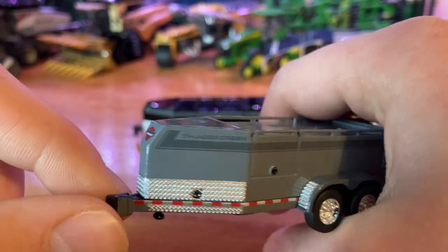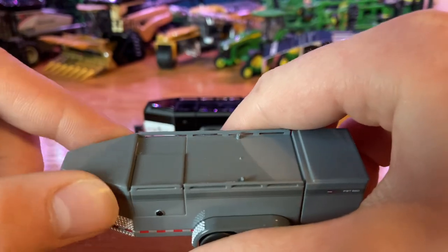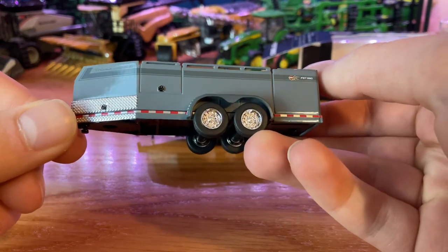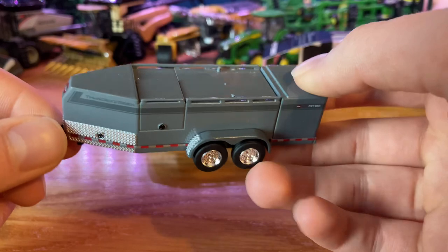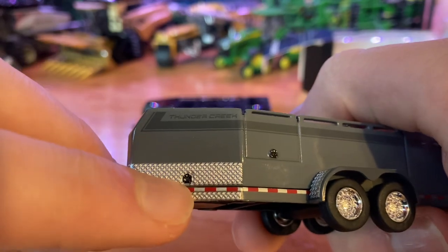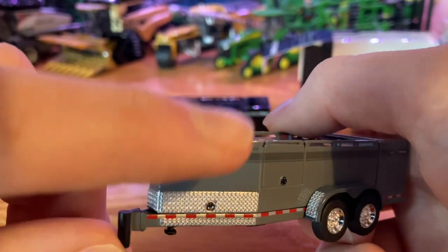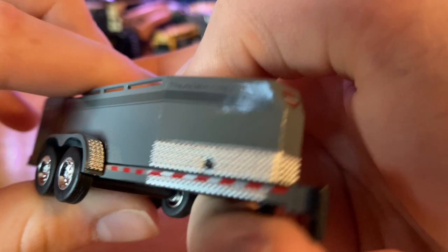Since this is the gray one, all of the rest of it is gray. None of the doors do open, but honestly for this good of a looking product I'm pretty happy with how it is. It's something we haven't had in the farm toy world, so I'm just happy to see it out there. You do have little handles there to open the doors in real life, as well as a door handle on the other side. I love the detail on that.